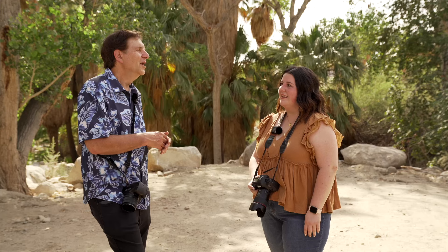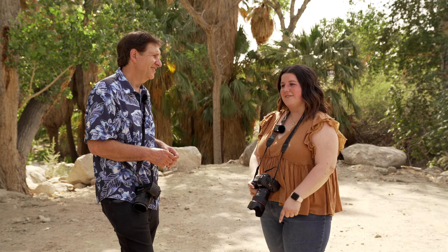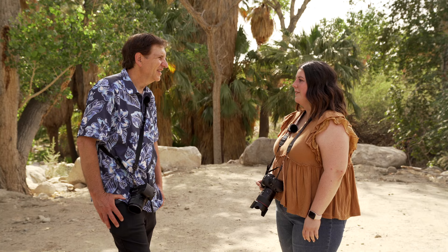Brianna, thanks so much for showing us your Palm Springs. I've been coming here for years but I saw a lot of things I've never seen before. There are some fun spots out here — I can't wait to go back to the historic district and shoot some more doors, even if they try to kick me out. You can find me on Instagram at briannabroylesphoto or on my website at briannabroyles.com — lots of stuff all over, check it out. And if you need some photos while you're out here, let me know.